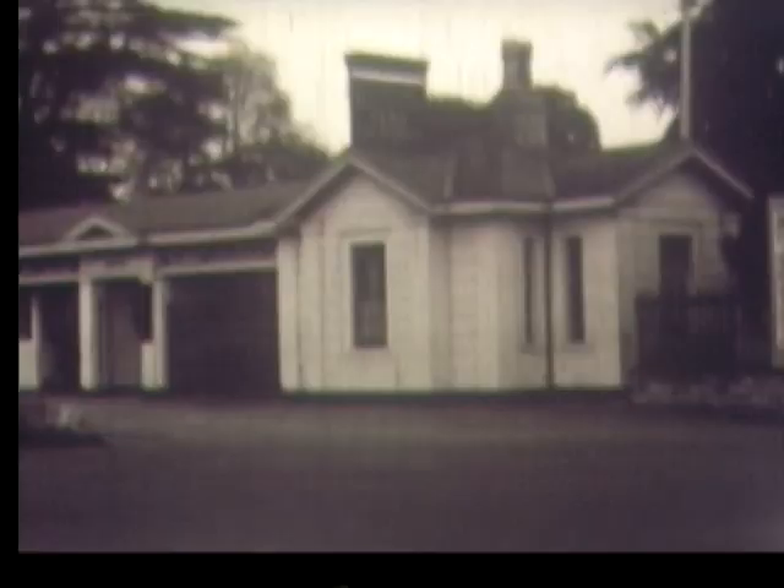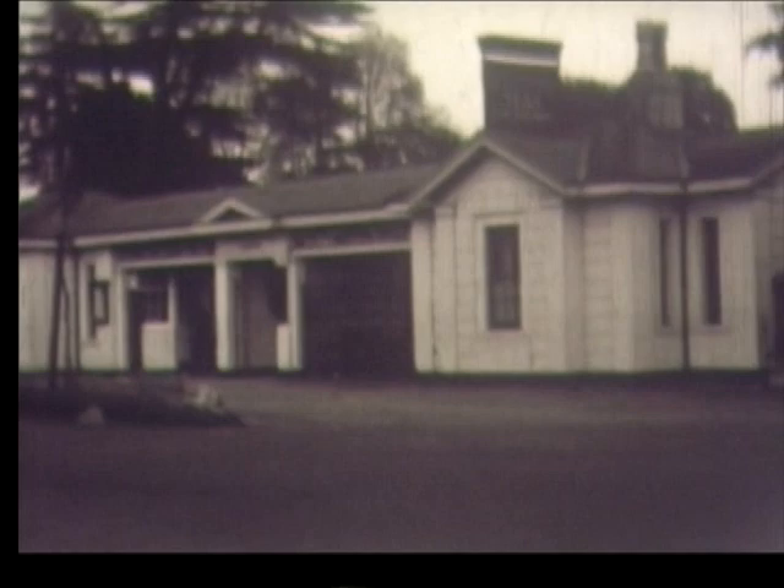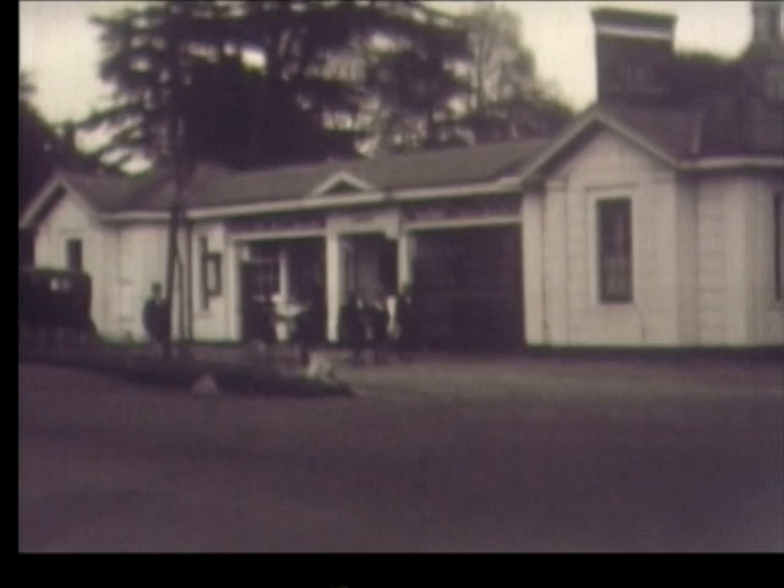I'm actually standing in the zoo's archive, surrounded by so many memories — certainly of the time I've been here and going right back to 1836 when the zoo first started. Bristol Zoo opened its doors to the public for the very first time in July 1836, making us the fifth oldest zoo in the world.